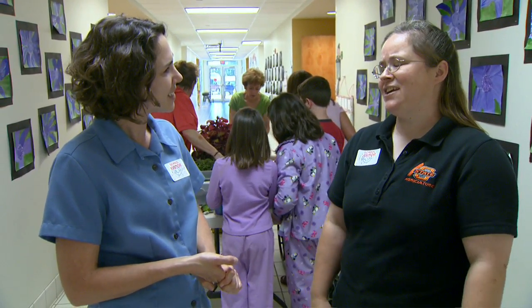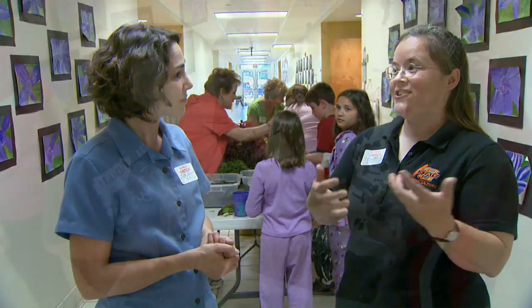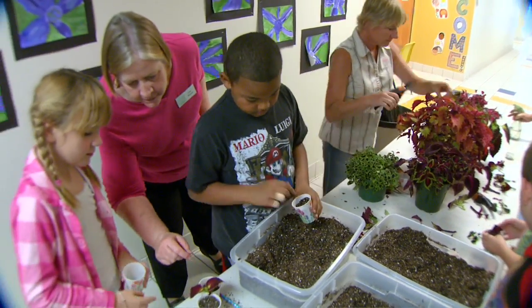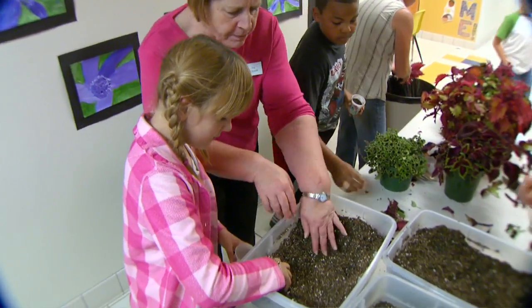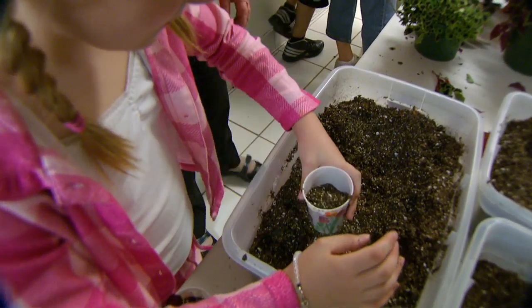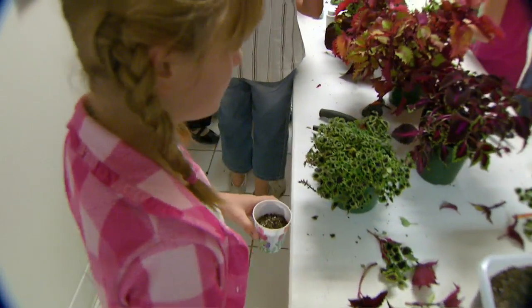Anybody can use it — it'd be great for homeschooling or anyone who wants to incorporate gardening into their curriculum while teaching other subjects. It's very hands-on, and it uses materials from around the house like paper plates, socks, film canisters, and tin foil. You don't even have to have a garden to do this. If you just have a paper cup, you can grow.